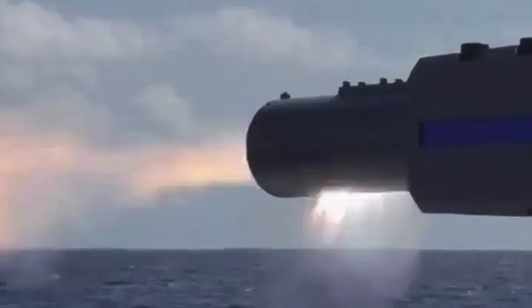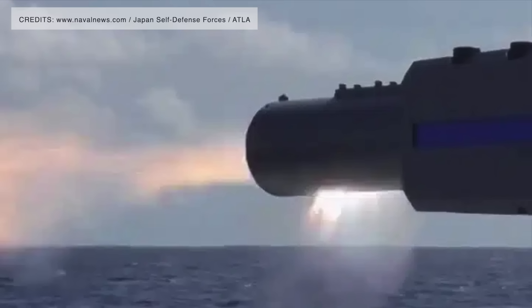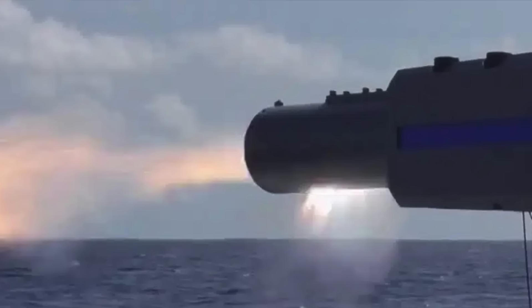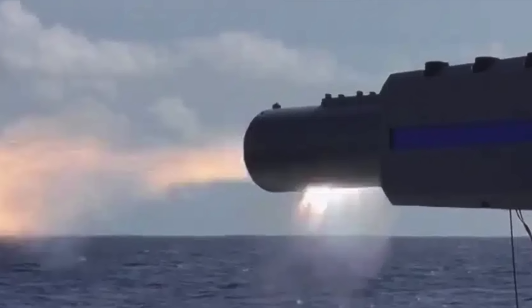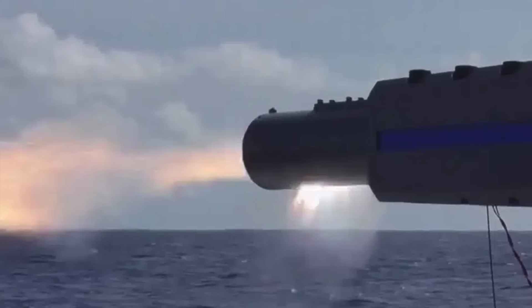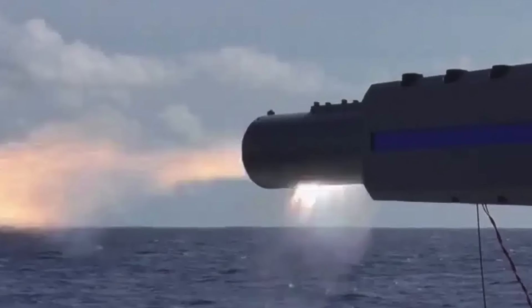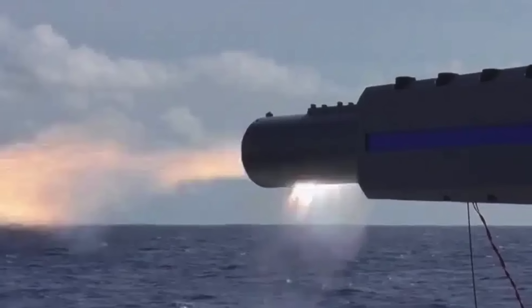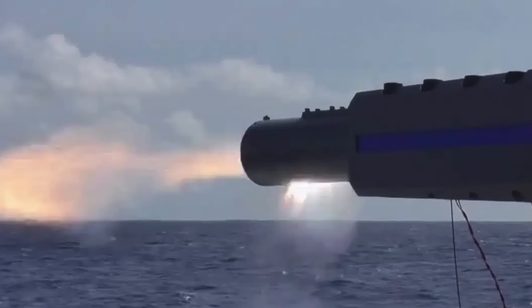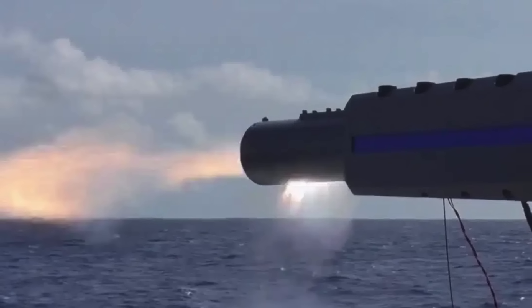The Japan Self-Defense Forces have officially unveiled a turret-mounted electromagnetic railgun, which is now installed aboard the test vessel JS Asuka. Since the mid-2010s, Japan's Ministry of Defense through its Acquisition, Technology and Logistics Agency has been actively developing railgun technology, with the aim of eventually deploying these systems on both naval vessels and land-based platforms.